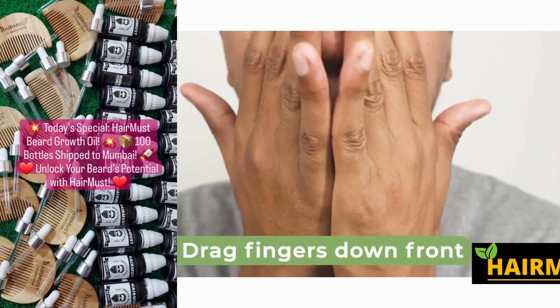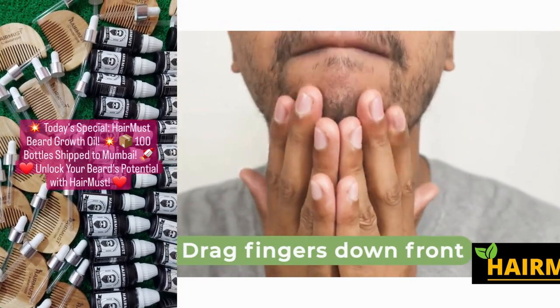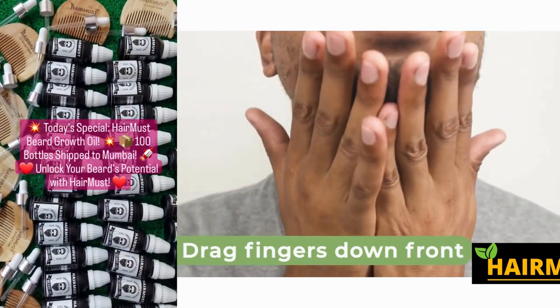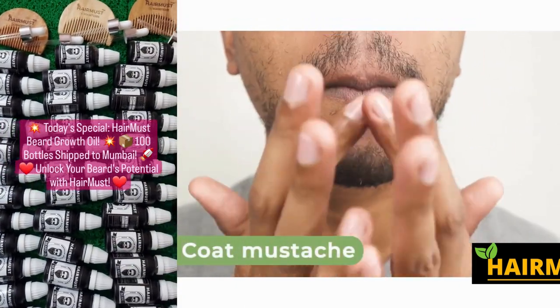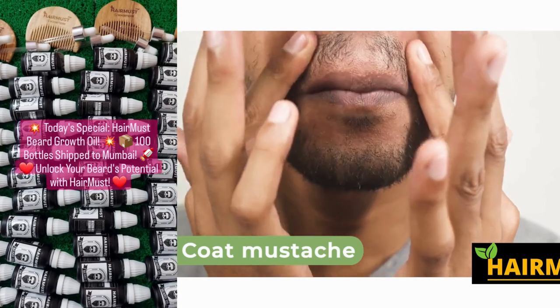With regular use, Hairmust Beard Oil will help you achieve the beard of your dreams, with a full, thick, and well-groomed appearance. Don't settle for an ordinary beard — take your grooming game to the next level with Hairmust Beard Oil.